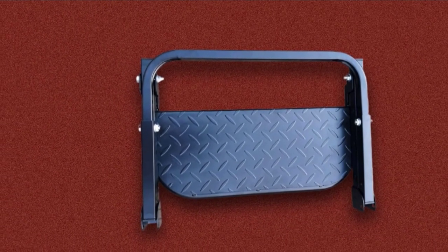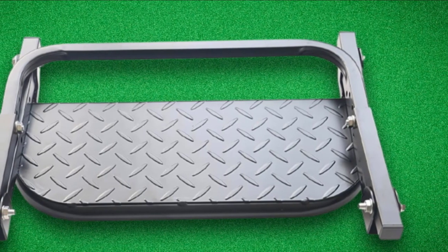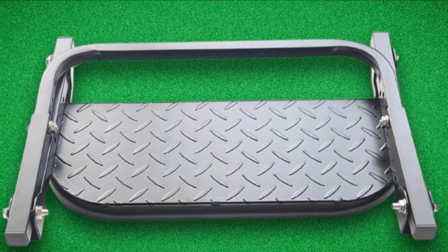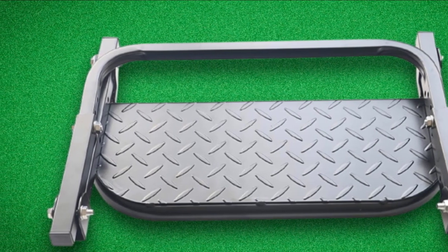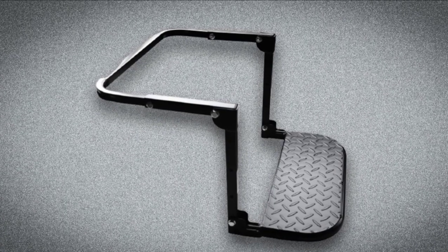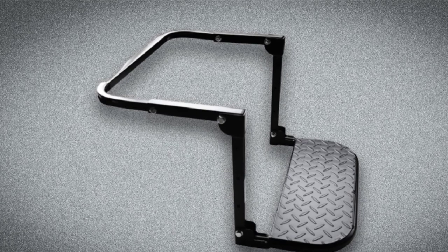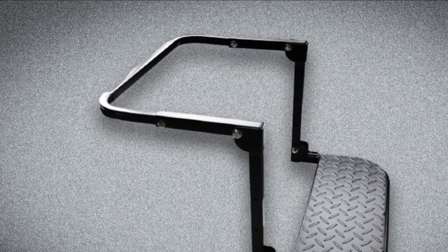The tire step is easily foldable into a compact design for convenient storage, and it is adjustable to four positions to fit tires of different sizes — making it a universal selection for all users. It is a cost-effective unit suitable for most budgets.